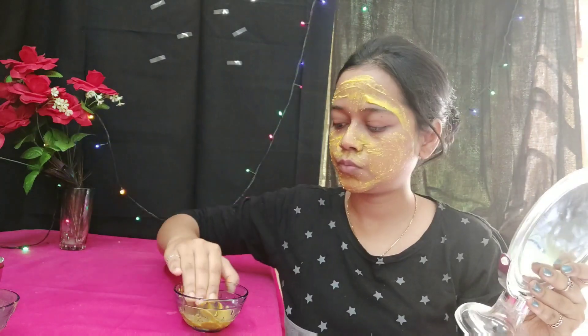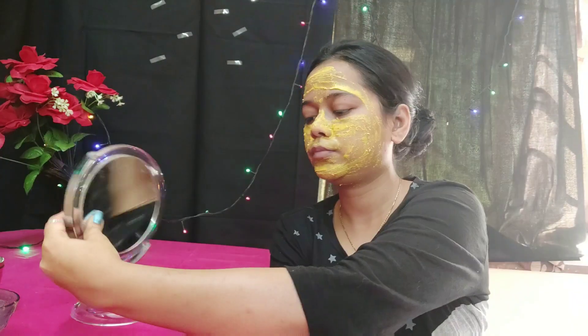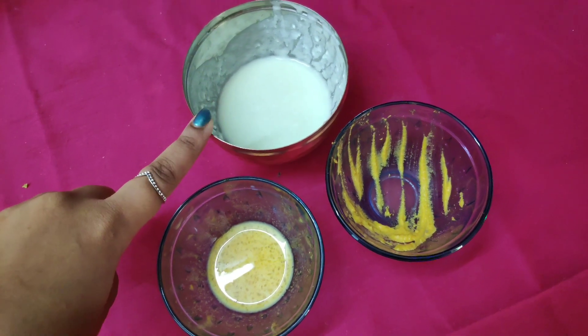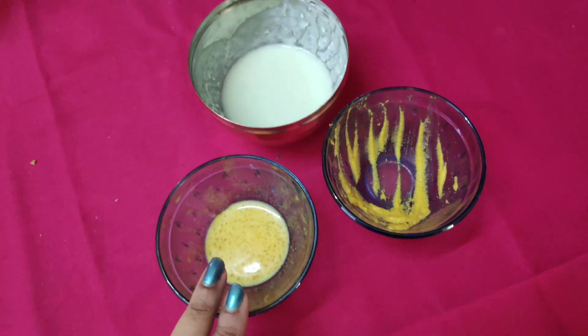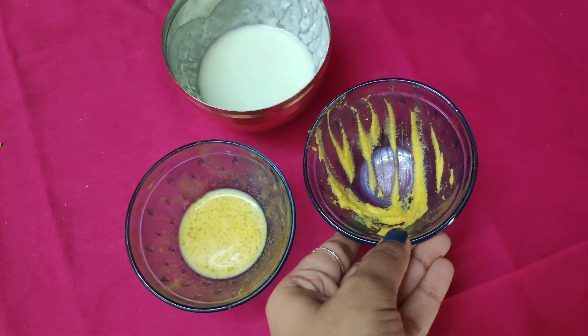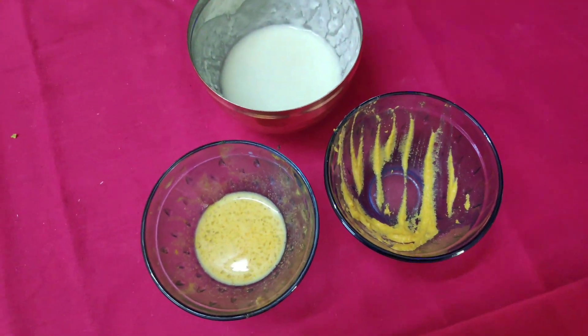Rice flour has ferulic acid, acts as a natural sunscreen, has anti-inflammatory properties, soothes sunburn, and reduces sun tan. Gram flour reduces excess sebum and soothes inflamed skin. Mix all these ingredients and apply as the third face pack. I have now applied all three face packs. Please try these at home and let me know in the comment section which one you liked the most and why, and what else you'd like to see. That's all for today's video — be happy, bye bye!